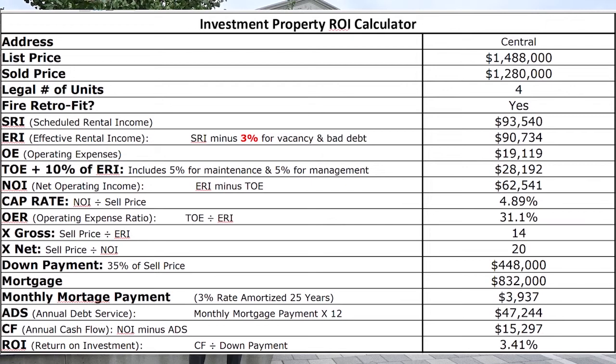Now it appeared to have four legal units. It was fire retrofit. It had a scheduled rental income of $93,500 and the effective rental income was almost $91,000.